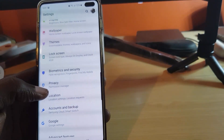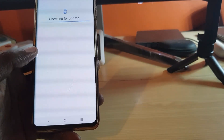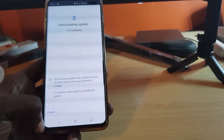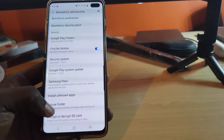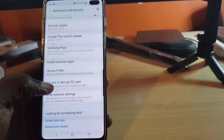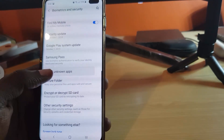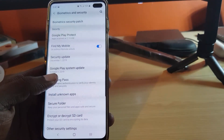Biometrics and Security now shows everything more front and center. You can even see your Google Play version and check for the latest update right from there. You can encrypt your SD card, secure your folder, and install unknown apps — all now under Biometrics and Security, which makes perfect sense. Samsung Pass options are also right here.